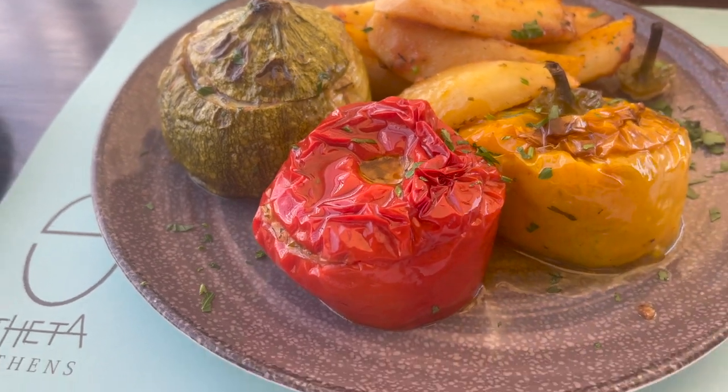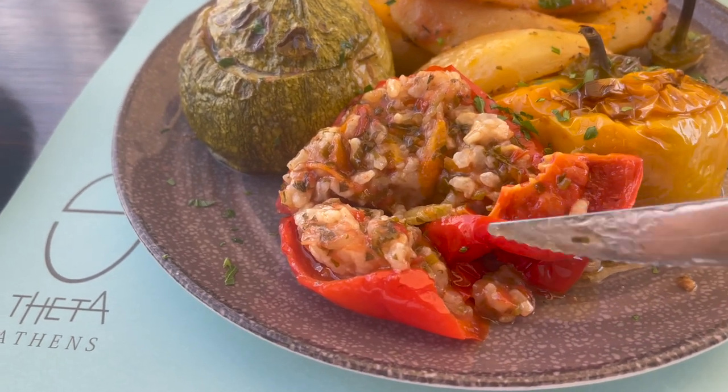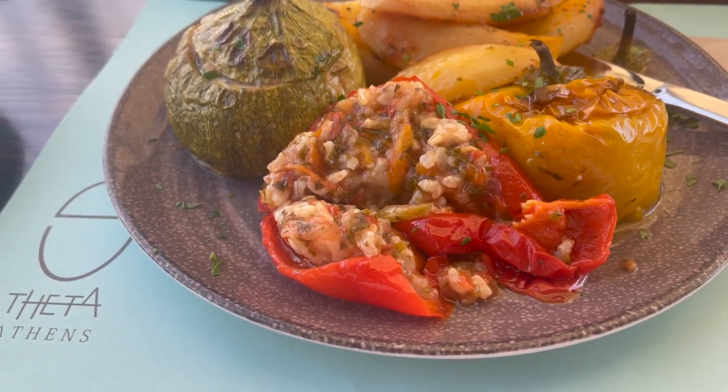I'll go ahead and start with this tomato here — kind of cut it up. It's hard doing this with one hand. So you've got rice, it looks like some carrots, some tomato sauce, basil, oregano. This is absolutely fantastic.